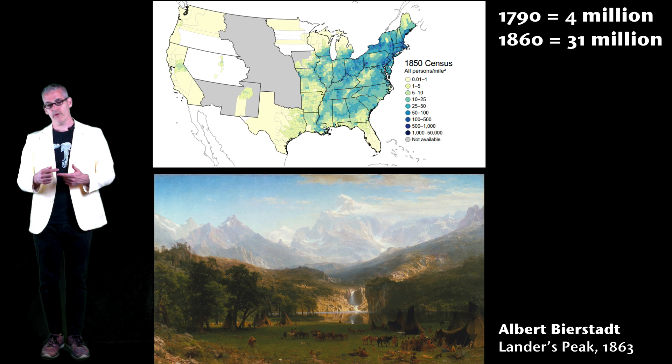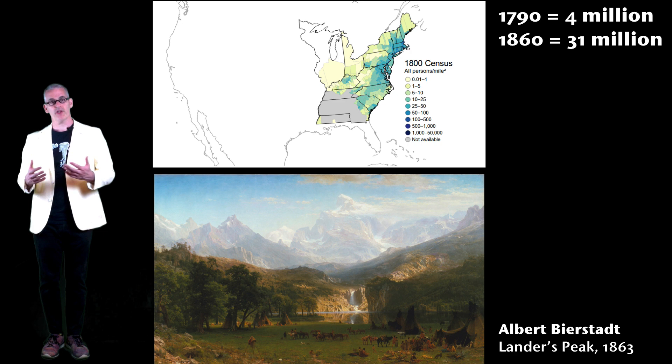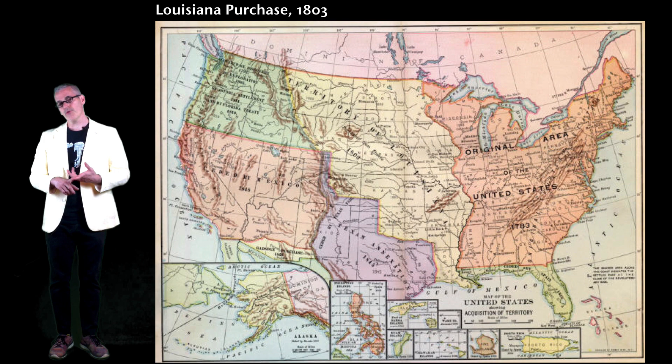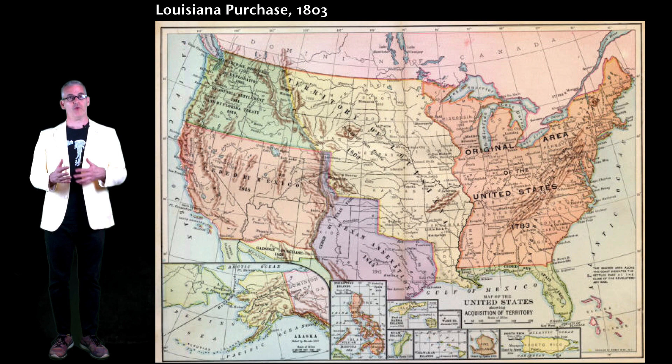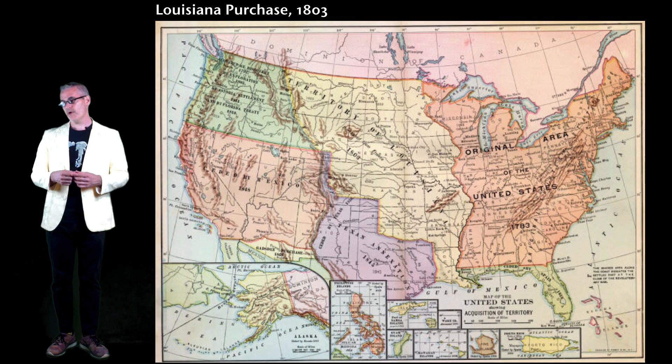We are a culture of waste and not very good at changing that. Part of that comes from this idea of westward expansion — endless new resources. When you use up the resources in New York, you move to Pennsylvania; when you use up Pennsylvania, you move farther west. In 1803, the existing United States purchased the Louisiana Territory — the yellow part of this map — from France, giving access to twice as much land and resources, plus the port of New Orleans for trade with Europe.